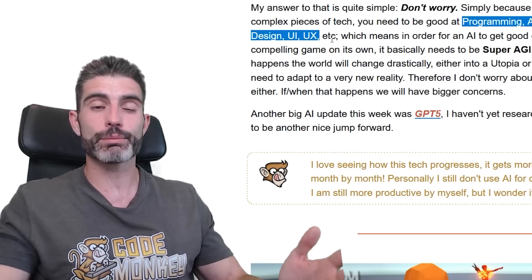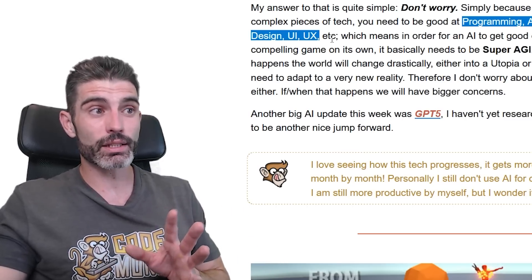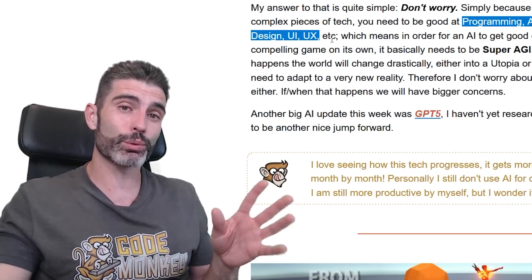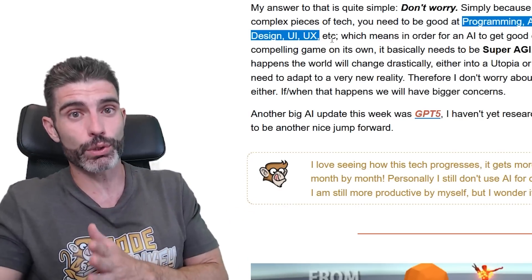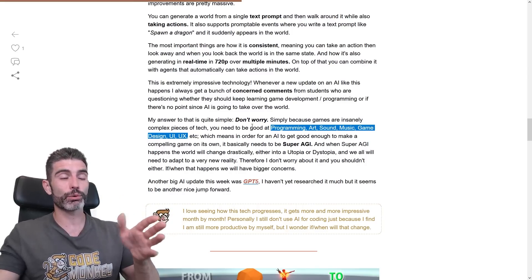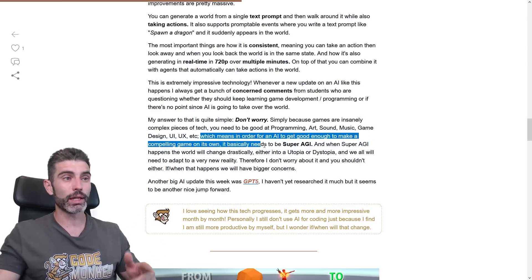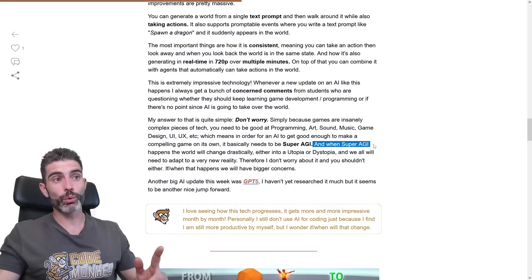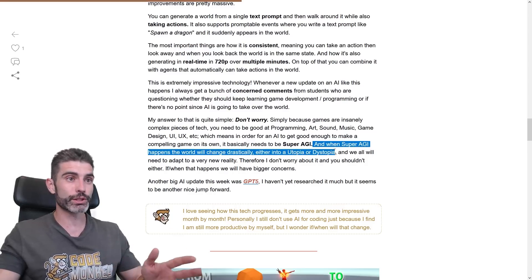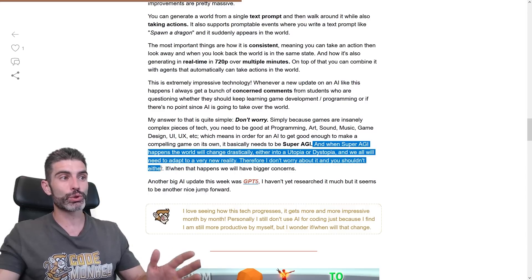There really is one thing that makes games unique. Can AI replace stock photographers? Nowadays the answer is sort of yes. Can AI replace video makers? Previously the answer was absolutely no, but nowadays that is getting closer to yes. But when it comes to games, they are insanely complex — they require so many different things, which means that for AI to get good enough to make a compelling game on its own, it basically needs to become Super AGI. And when Super AGI happens, the world will change drastically — either into a utopia or dystopia — and we will all need to adapt to a very new reality. Therefore, I don't worry about it, and you shouldn't either. If and when that happens, we will have bigger concerns.